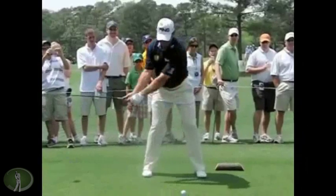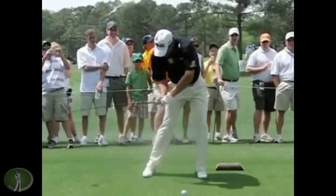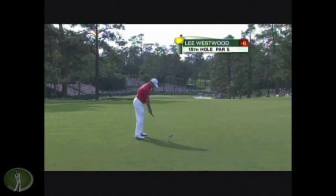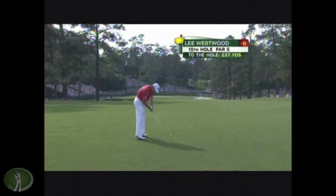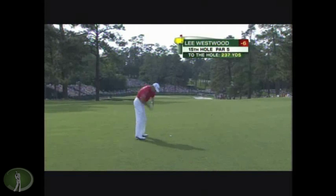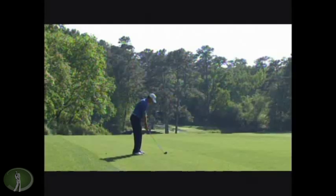What about Lee Westwood? I think this is pretty cool. Look at those arms — how strong is he? To have his arms bent like that and still hit it as good as anybody on the planet. I guess you don't really have to have your left arm straight. And how strong has he gotten? He is jacked these days.